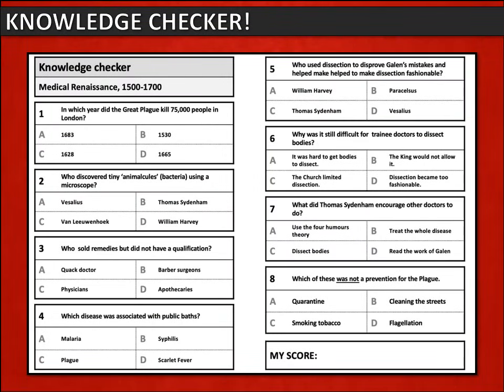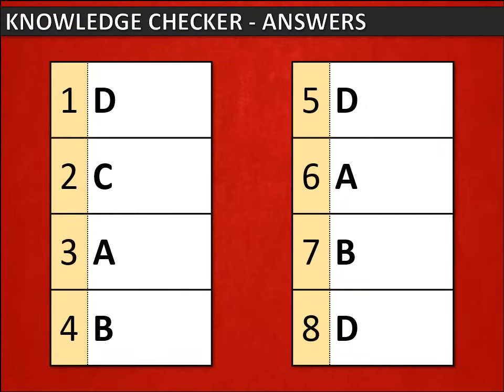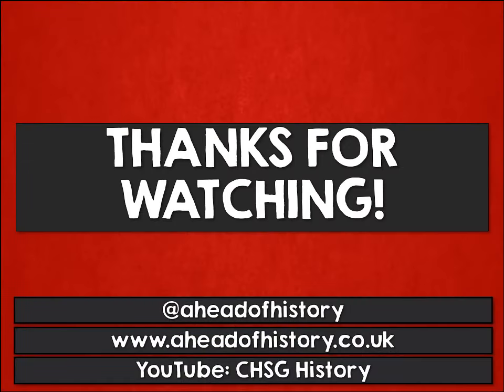Now let's do a quick knowledge quiz. On the screen are some questions with multiple choice answers — pause the video to have a go and test what you've learned. The answers will be revealed on the next slide. Thanks for watching — I hope you found this video useful. There are many other videos to watch on the YouTube channel.